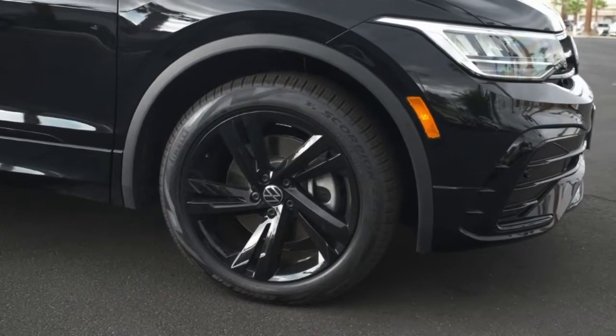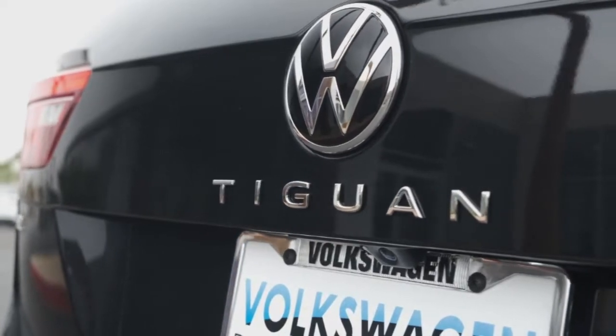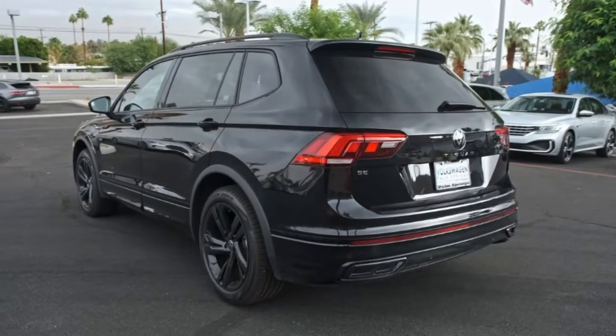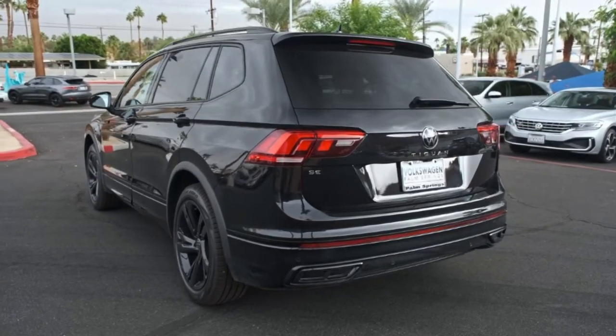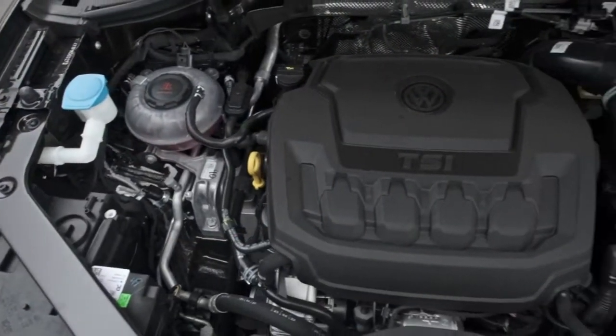These are just some of the great options this vehicle comes with: keyless entry, sun moonroof, satellite radio, power liftgate, heated front seat, aluminum wheels, power driver seat, alarm, dual-zone AC, and blind spot monitor.